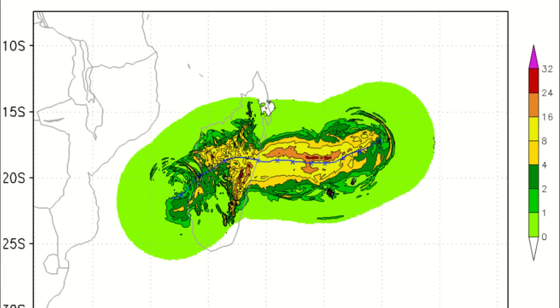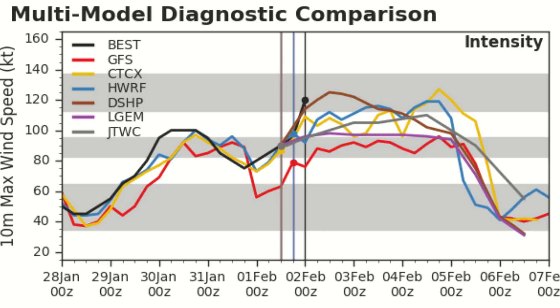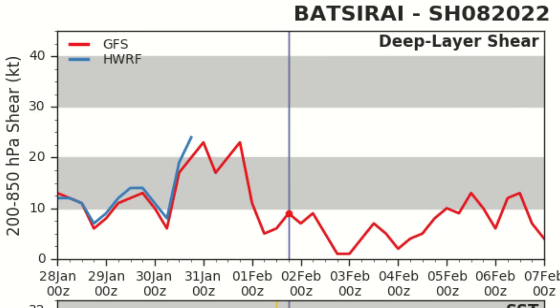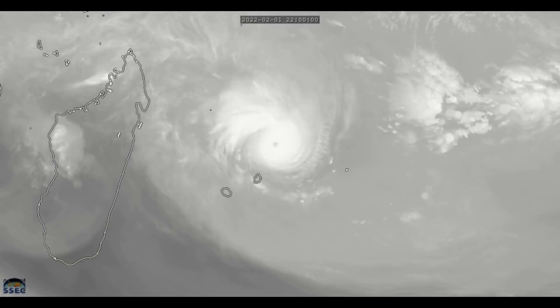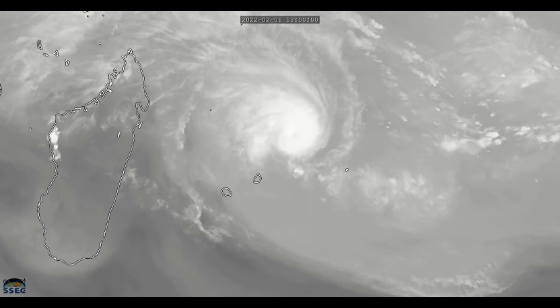The H-WIND model shows a Category 2 landfall, and the rain output shows over 24 inches — over 600 millimeters — of rain possible in some areas, which will be a major threat. Intensity guidance is already falling behind, with the DSHP looking to be the best contender. Wind shear will be very low over the next few days, sea surface temperatures are conducive, and mid-level relative humidity is expected to increase — all indicating a very favorable environment to strengthen right up until landfall, when shallow coastal waters near Madagascar could affect storm sustainability.